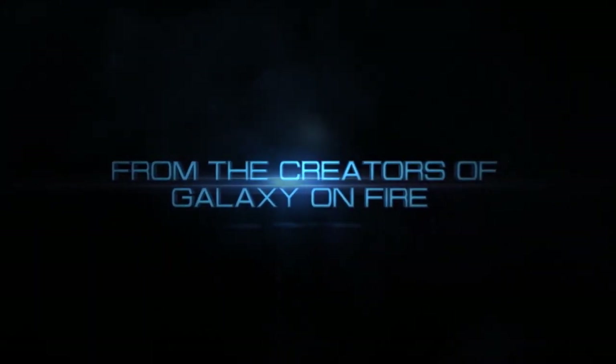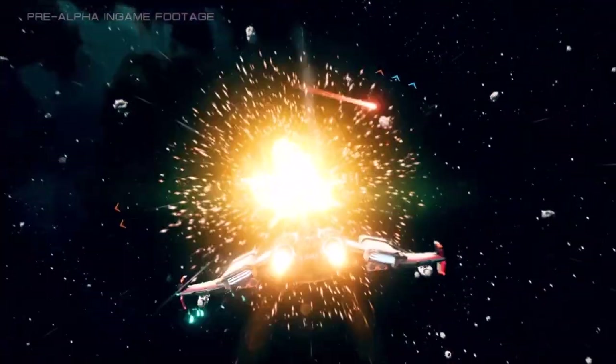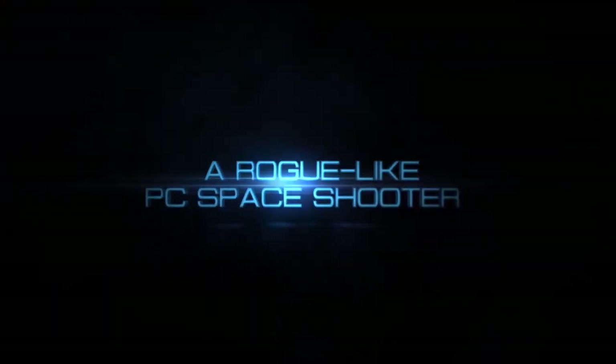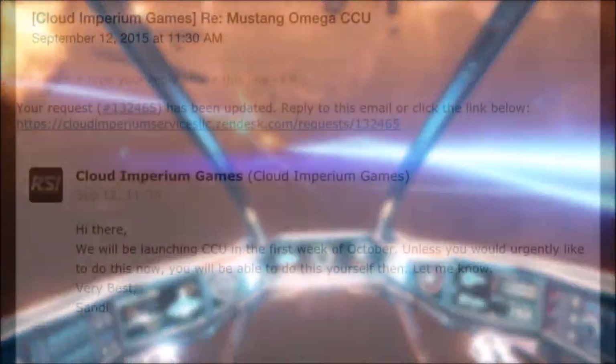Not entirely Star Citizen related, but the Everspace Kickstarter was funded on the 11th of September for the amount of $420,000. This space game built in the Unreal 4 engine looks absolutely beautiful — it's basically a dogfighting roguelike game that promises to be quite simple, fun, pretty, and high action.